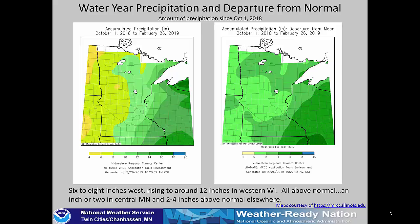The water year precipitation: we have had ample moisture this year, from six to eight inches of water in western Minnesota increasing to around 12 inches into Wisconsin. That is all above normal for the entire area, with about an inch or two above normal in central Minnesota and two to four inches above normal in southern Minnesota into Wisconsin.